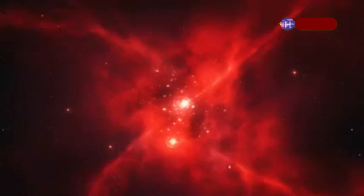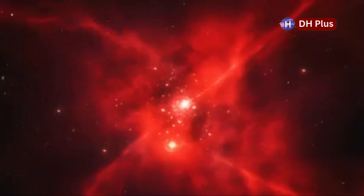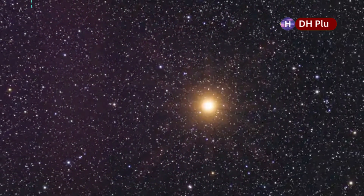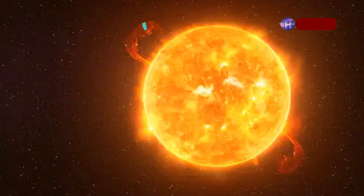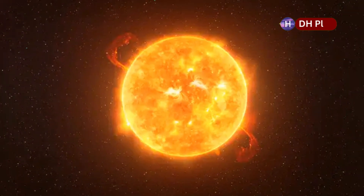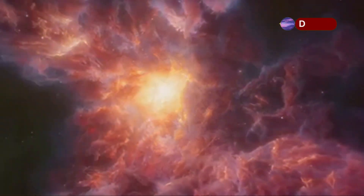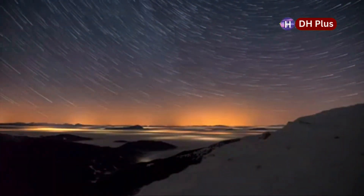Betelgeuse, a red supergiant star located in the constellation Orion, has always fascinated astronomers. Its sheer size and brightness make it a perfect subject for studying stellar evolution. We don't know exactly when Betelgeuse will go supernova, but the observations suggest that it won't happen anytime soon, at least not in astronomical terms. The data collected by the James Webb Space Telescope is crucial for understanding the star's current state, helping scientists improve their models and predictions. It could happen tomorrow, or it could happen thousands of years from now.